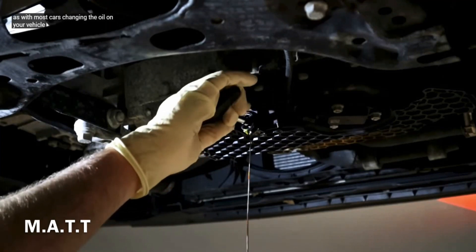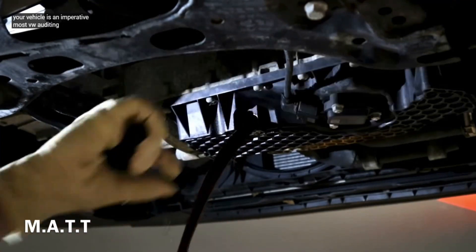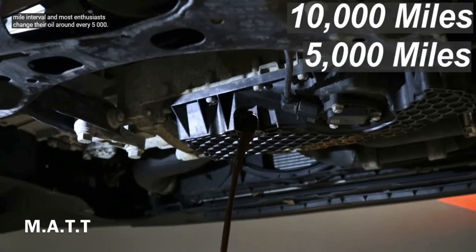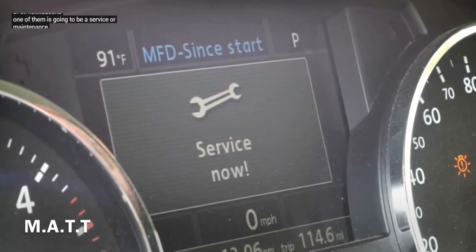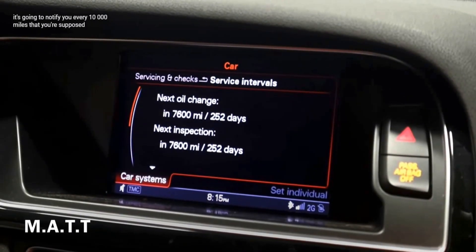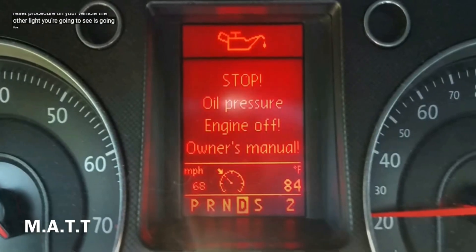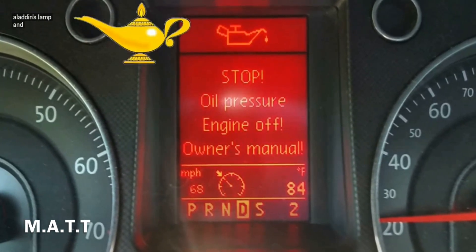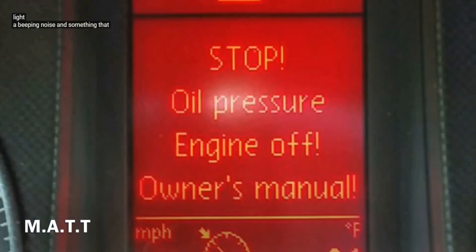On most current VW and Audi models, you're going to have a service or maintenance interval light that notifies you every 10,000 miles that you're supposed to change your oil. Most enthusiasts change their oil around every 5,000 miles. The other light you're going to see is an oil pressure light or check oil light — this looks like the genie from Aladdin's lamp, and it doesn't grant any wishes. It's a warning that tells you to stop the engine.